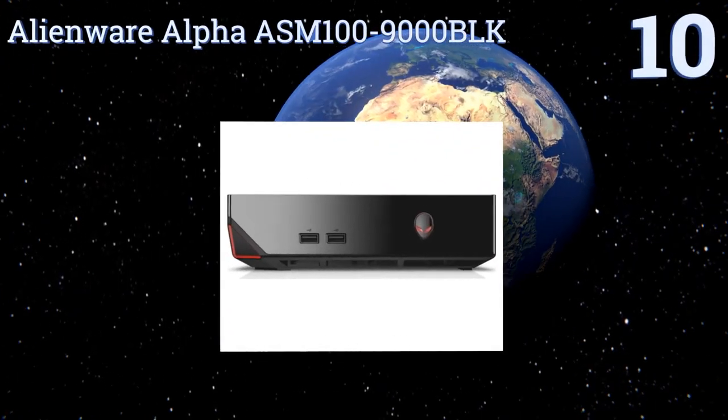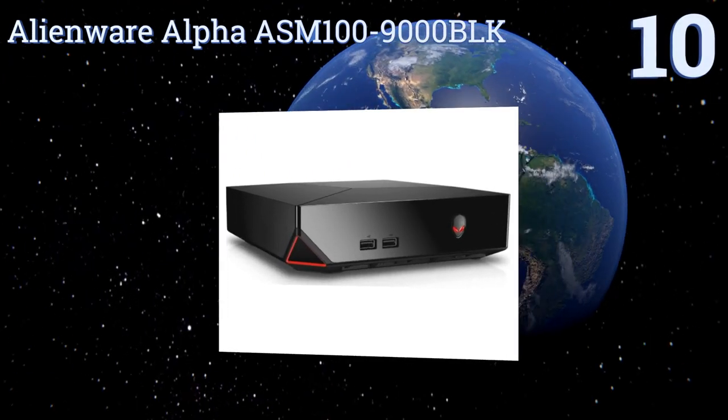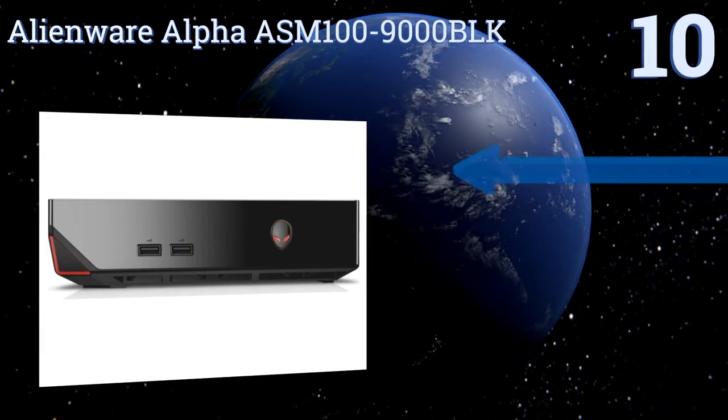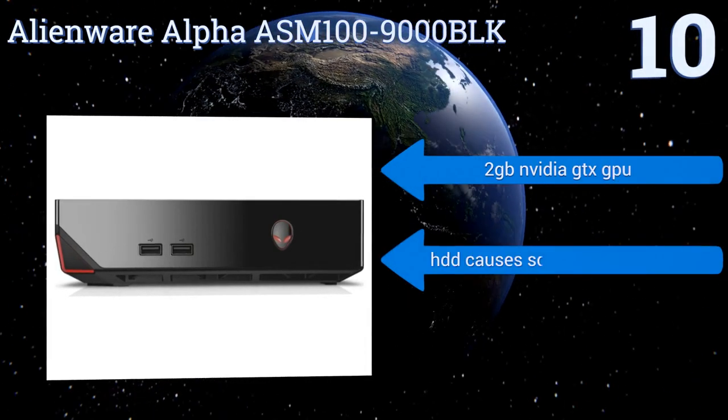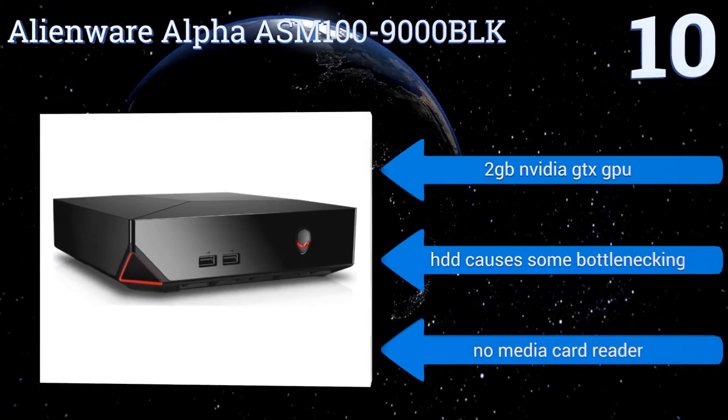Starting off our list at number 10, the Alienware Alpha ASM100-9000BRK is a mini desktop that can easily fit just about anywhere. It can also handle most gaming needs, has a cool Alienware logo on the front, and costs under $1,000, making it great for teens and college students.